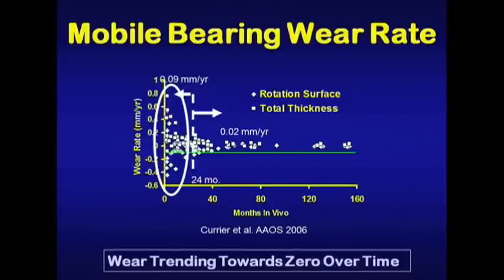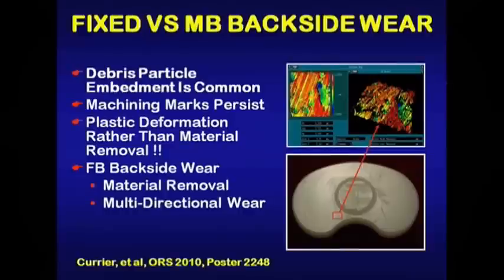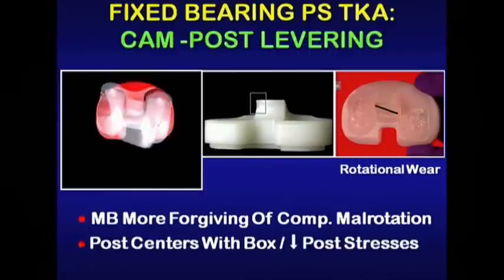If we look at the actual retrieval data from Dr. John Collier, the steady-state wear of mobile bearings is approximately 0.02 millimeters per year — less than half of that seen in fixed bearing retrievals. They have also studied the backside of retrieved rotating platform devices and found that debris particle embedment is common, yet machining marks still persist. What they're seeing on the backside is plastic deformation rather than material removal, in contrast to fixed bearing backside wear where there is true material removal secondary to multi-directional wear.